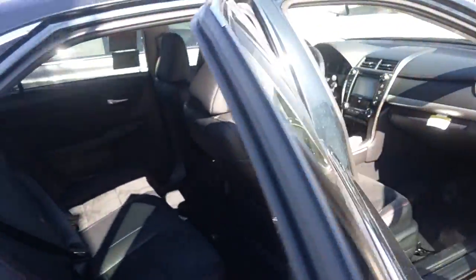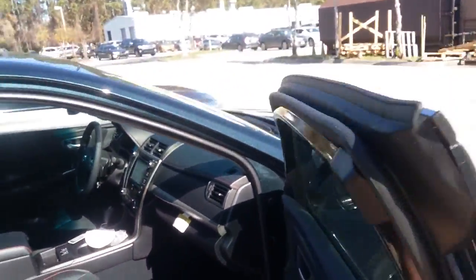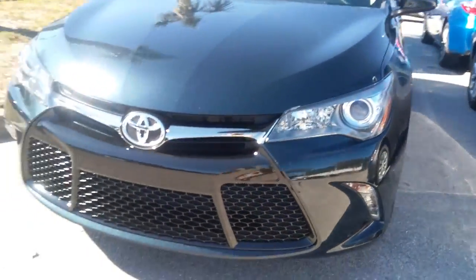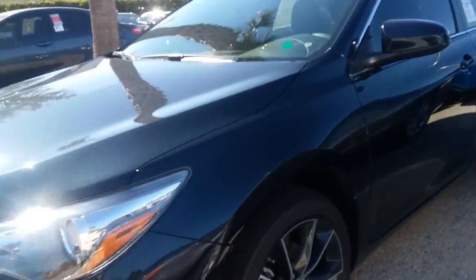I'm actually going to get inside the vehicle and just go over the features briefly, making sure that this does look like what you're seeking prior to me sending over pricing. I'm sorry for the delay on this video — I have been a little absorbed since I got here, but I want to help out.